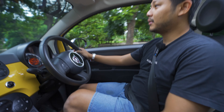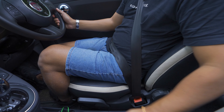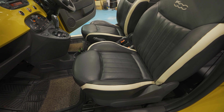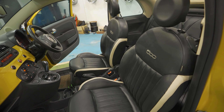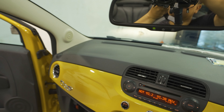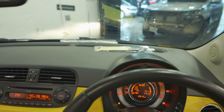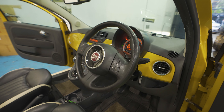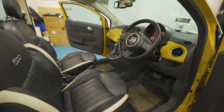Joknya sudah menggunakan material kulit asli. Kayak tas-tas Italia, om. Lucu ya? Atapnya kebuka gini. Anak lo yang cewek seneng kali ya bawa ginian? Ini buat mami-mami modis, atau papi-papi yang doyan mobil unik.